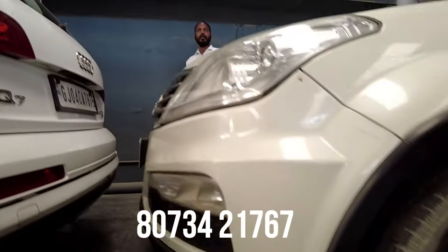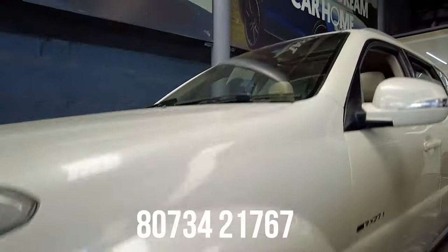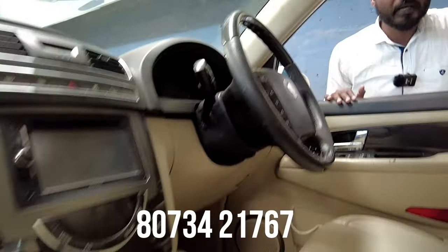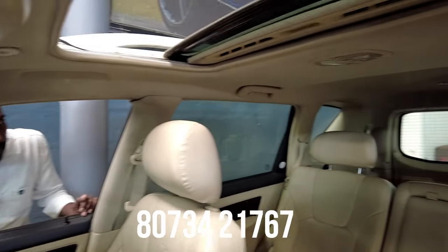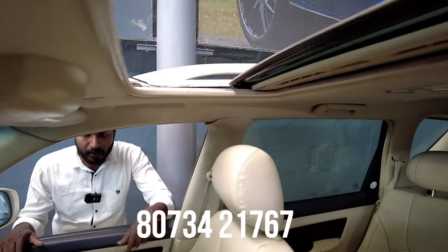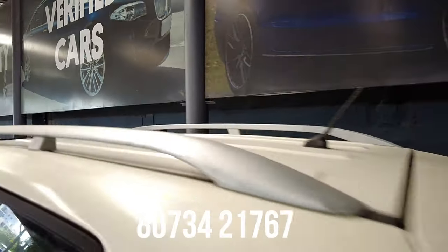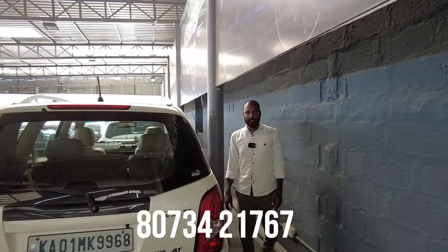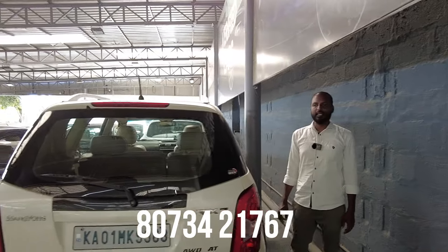Next is an SUV, 2014 model, top-end variant with automatic transmission and sunroof. Features include 4 airbags, ABS, power steering, cruise control, defogger, rear wiper, leather upholstery, company music system, and sunroof with automatic transmission. The quoted price is 7,20,000 and the final price is 6,50,000.